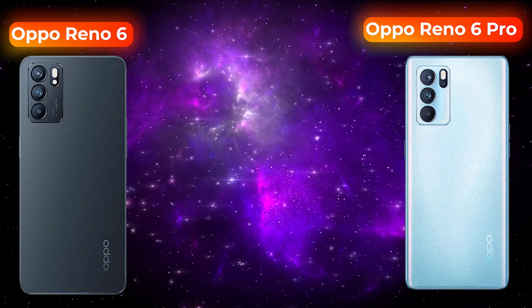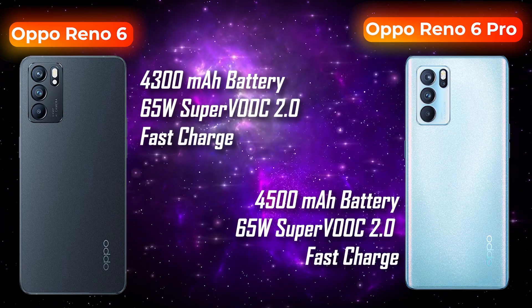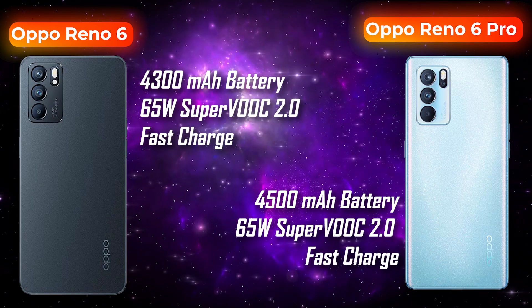Regarding battery life, the Reno6 comes with a 4,300mAh battery while the Reno6 Pro packs a 4,500mAh battery. Both phones support 65W SuperVOOC 2.0 fast charging.